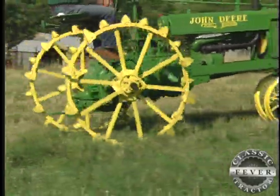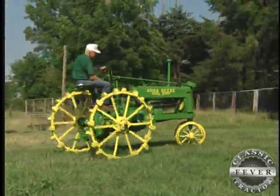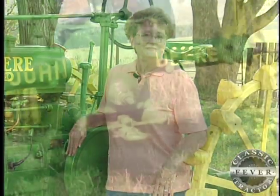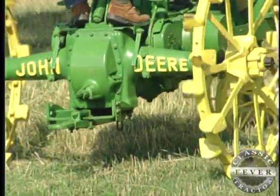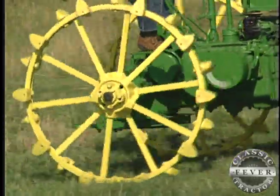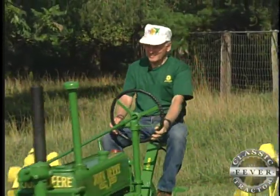Those steel wheels do look sharp now, and they are original. But Neva's dad often wished he could switch to the more comfortable ride he'd get with rubber tires. He used to say, 'I wish I had enough money to put that thing on rubber tires.' He would have liked to have done that, but he just never did. I'm surprised he didn't get it done because he knew he had access to a good welder, but it just never happened. I'm thankful for that.